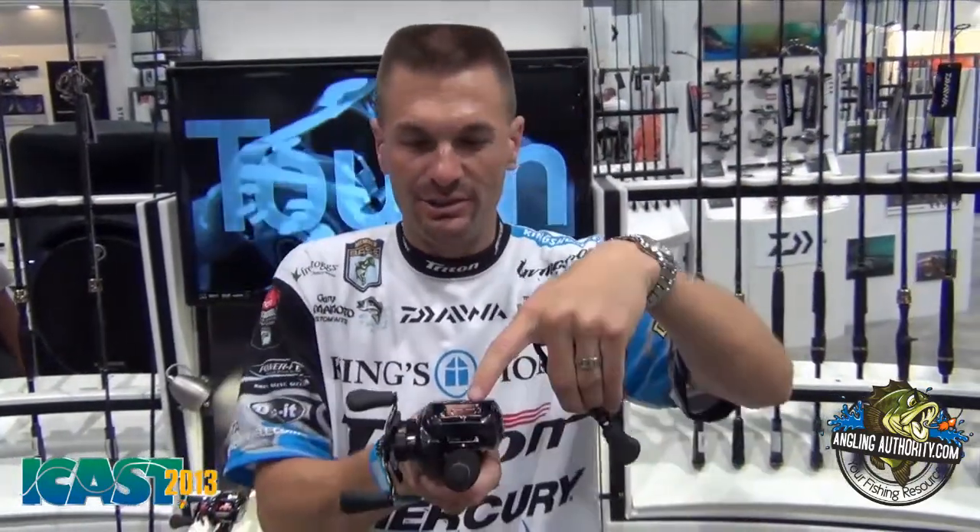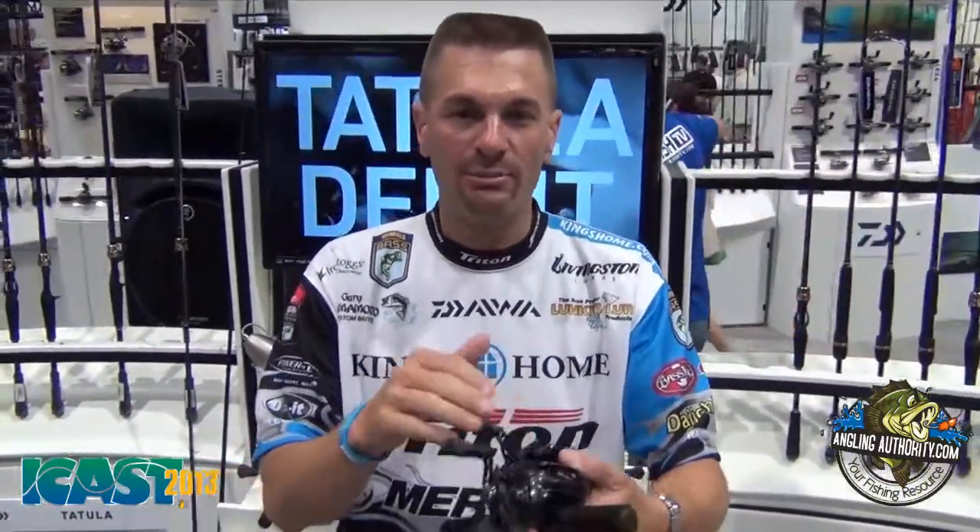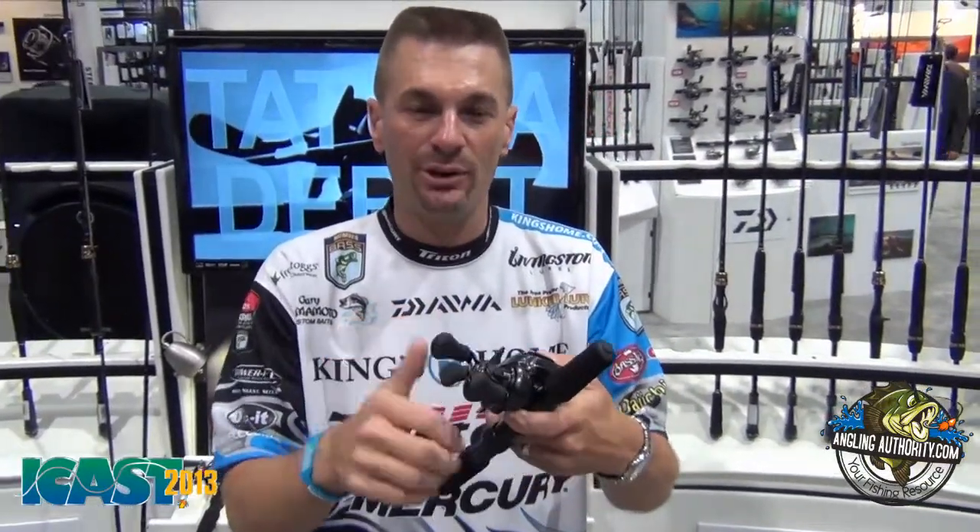We've got cool new stuff here that nobody's ever done before. The Japanese engineers came up with a really great big air rotation guide that makes this reel spin so freely. It's got a T-wing system like some of the other Daiwa reels have, that allows the line to come off the spool very fast without any friction, making much longer casts available. It's also got an aluminum side plate frame that gives it more durability and less flex in the reel.